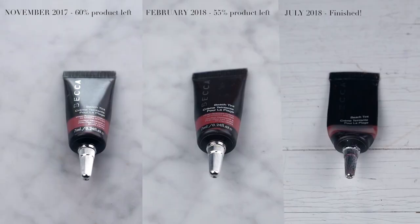The next product really surprised me and it is the Becca Beach Tint in Watermelon. I have finally used this up. This is seven mils and it literally took me four months to use it up. There are little bits left inside that I can't squeeze out, but I'm not going to go to the effort of cutting it open. I actually ended up really enjoying this product - when I first used it I was pretty indifferent, but a little goes a long way, the shade is beautiful, it's easy to work with, and it's good value. If I use up all my liquid blushes I would repurchase it.